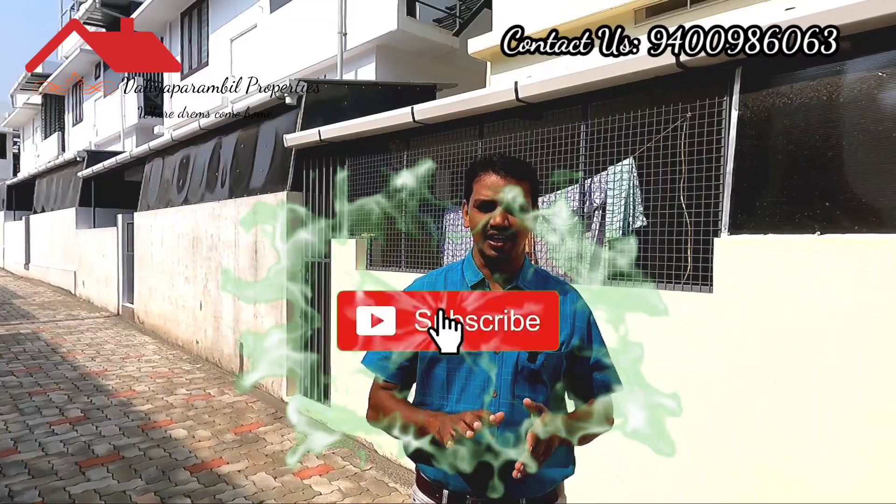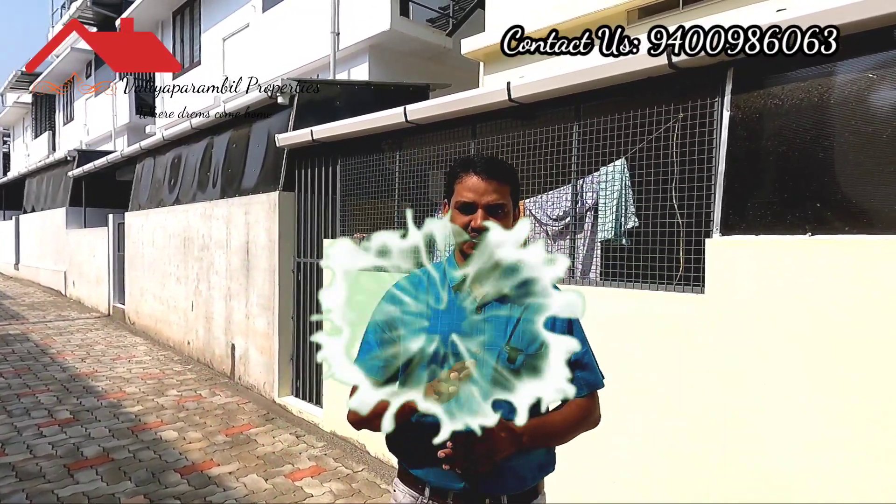Welcome to the Valuable Properties YouTube channel. If you want to subscribe to our channel, please press the subscribe button. Also, press the notification bell button to get notifications.